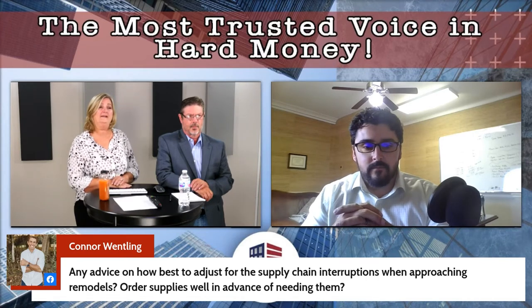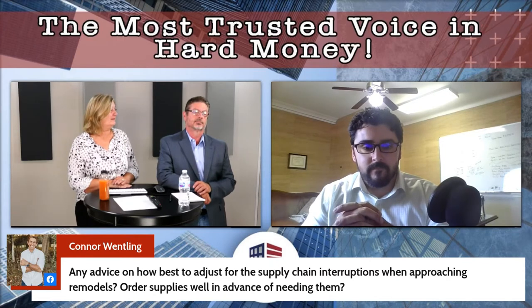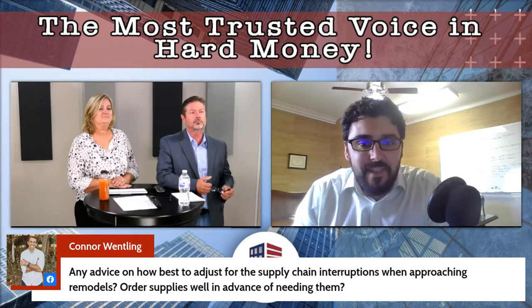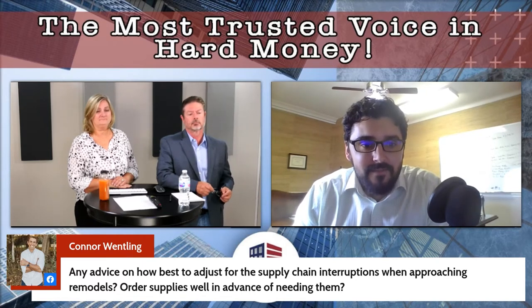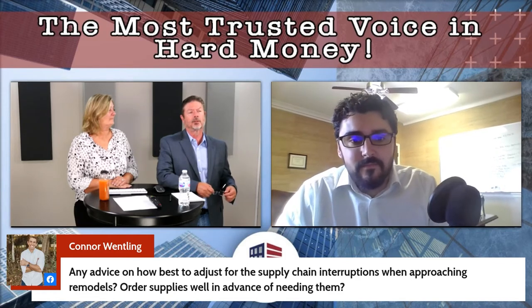Order way in advance — that's really the only thing you can do. Typically, avoid custom items as much as you can. That's really it.